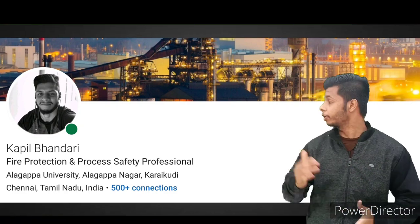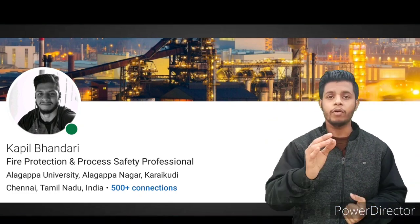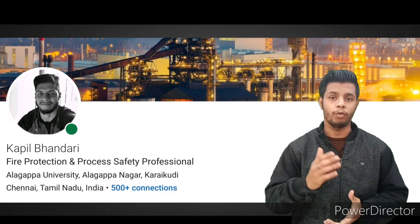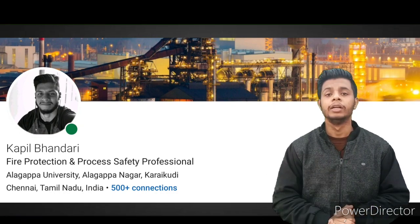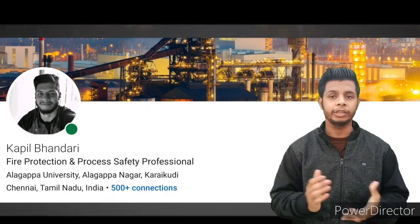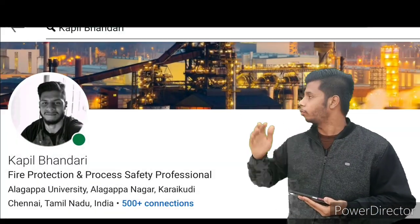I'll take you through my own profile here and show you everything live. If you haven't made a profile yet or don't know what LinkedIn is, check out my previous video — I'll put the link in the I button. Now we are on my LinkedIn profile, so let's get started.